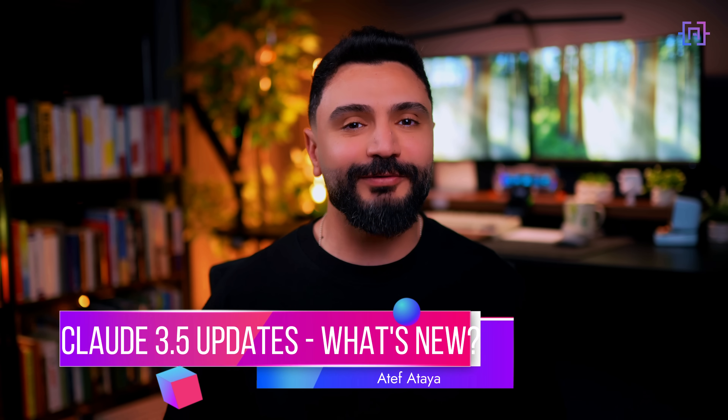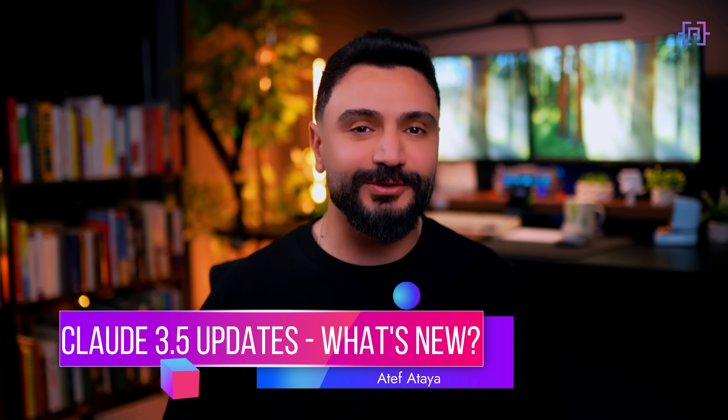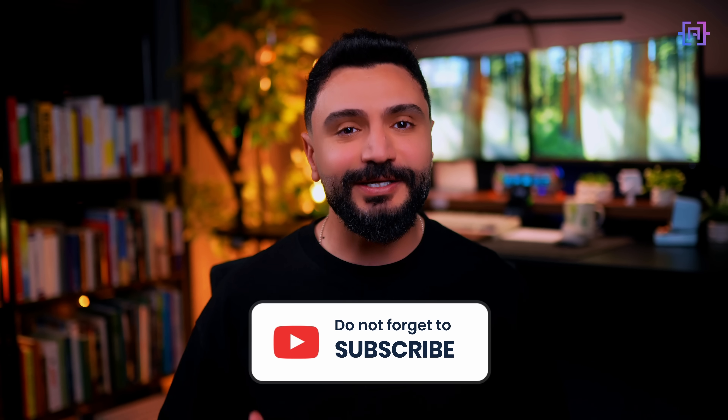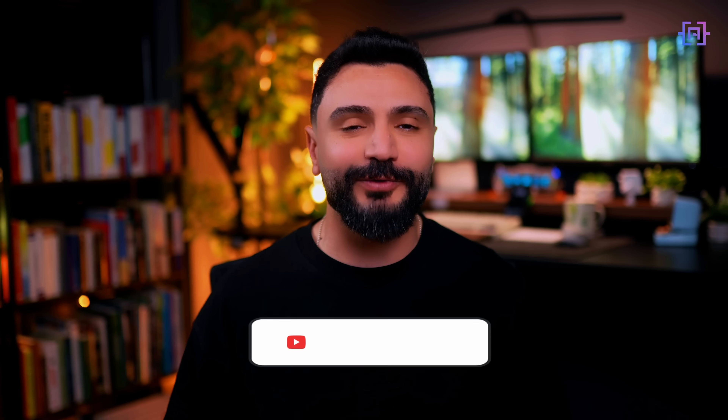Hello everyone and welcome back to my channel. Today we are diving into some exciting updates from Anthropic about Claude 3.5, including their groundbreaking computer use capability that is now in public beta. Whether you are an AI developer or just interested in AI advancement, these updates are significant for the future of AI assistants. Let's dive in.